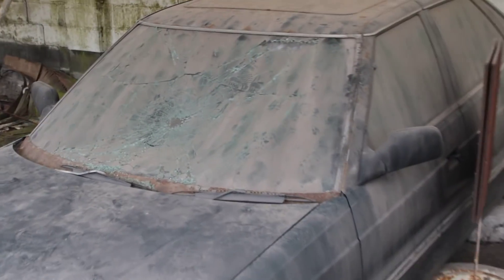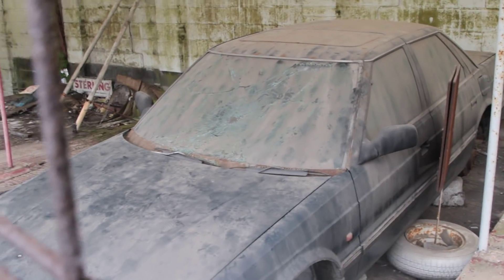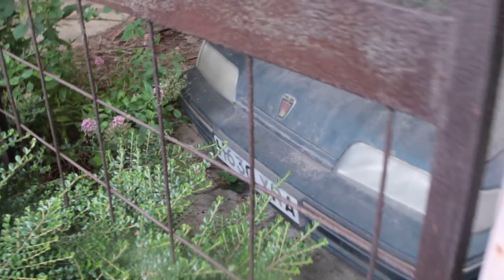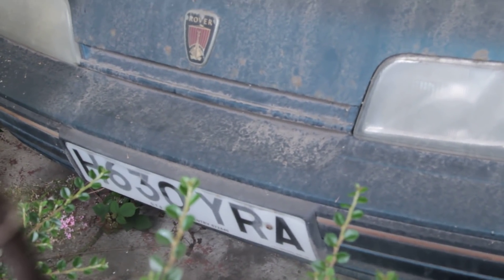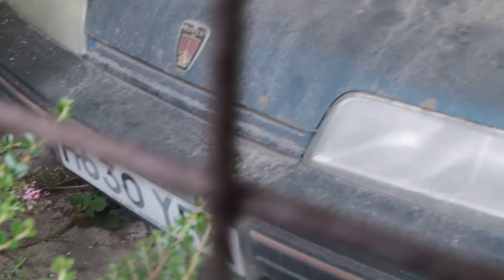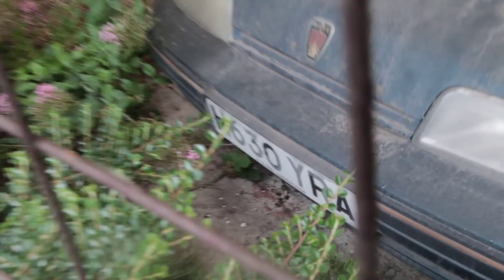Look at the state of that — most of the registration plate there, look. I don't know if I can even pick that up actually — it's a bit wobbly because it's handheld.